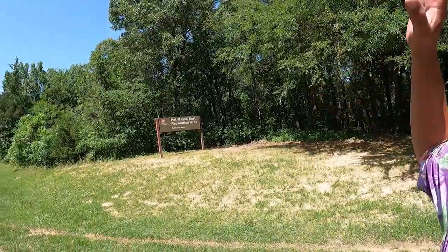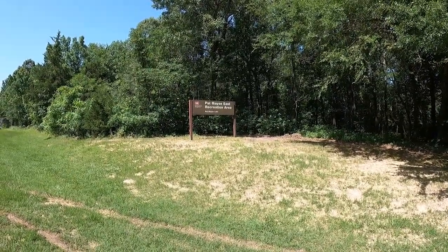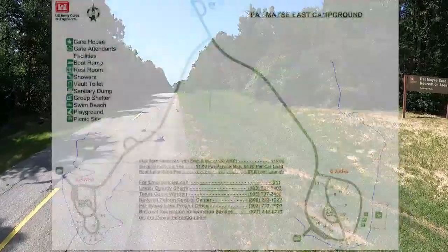Welcome to Dude RV. I really appreciate you stopping by — you got here just in time for another scooter tour, another first-person view tour of a campground. I have traveled far and wide and I find myself once again at Lake Pat Mays, Pat Mays East Recreation Area. I've got Little Red, the high-speed mobility scooter, and the GoPro Hero 9. So let's hop on Little Red and travel on this road. It is a very bumpy road. Let's go!